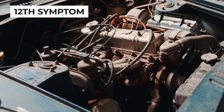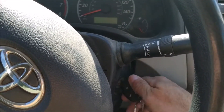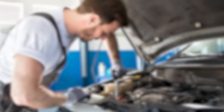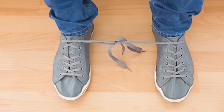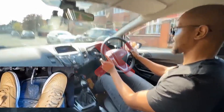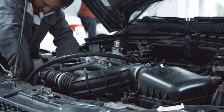Another concerning symptom of a bad fuel injector is a stalling engine. Just like a hard start can leave you stranded, a stalling engine can abruptly disrupt your drive. Stalling can occur when your fuel injectors are clogged and fail to deliver the necessary fuel to the engine, disrupting the fuel-air mixture and causing the engine to lose power. If the injectors are the problem, it can lead to further engine damage, increased wear, and potentially dangerous situations while driving.